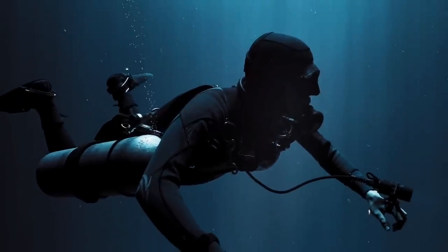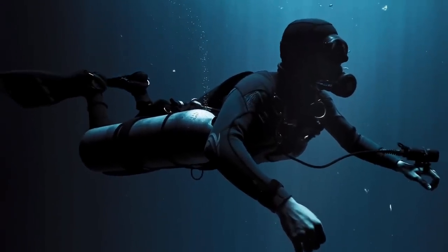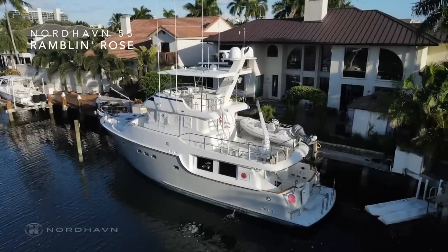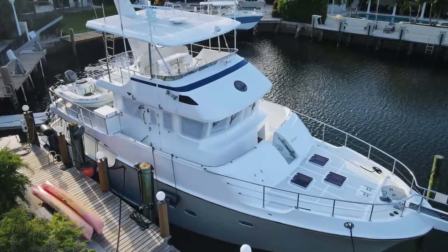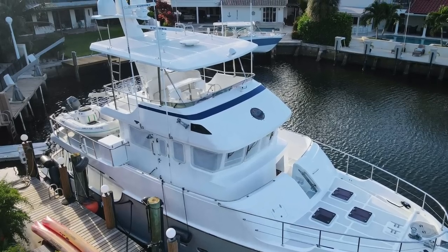Suppose for a minute that you are looking for an ocean capable explorer yacht that has been kitted out with a whole suite of diving equipment. Well you have come to the right place, because in this video we will check out this Nordhaven 55. Best of all, she is currently listed for sale with Nordhaven Brokerage, but more about that later.